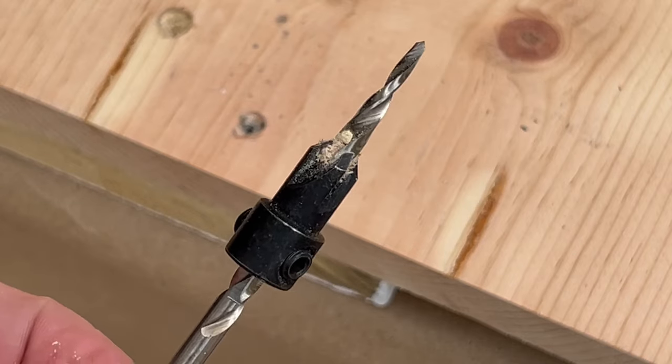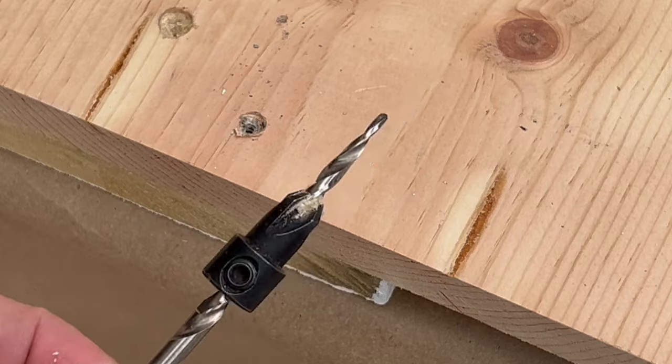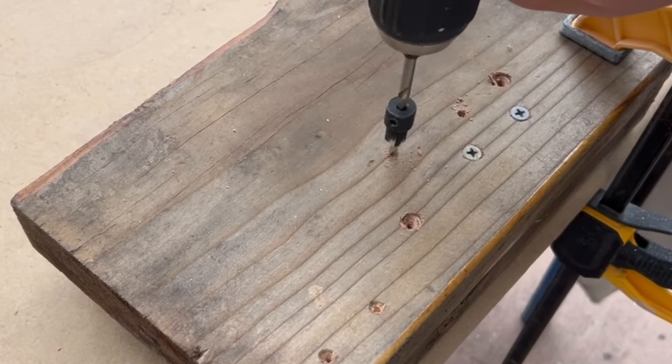You should use instead a countersink bit, especially on hardwood. This leaves a clean space for the screw with professional results.